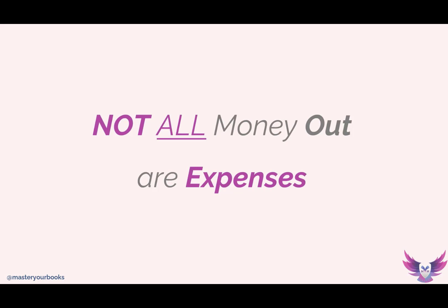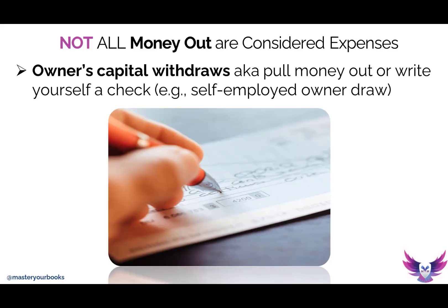Let's close this conversation with not-so-ordinary and sometimes not-even-expense money-out transactions. Number one, the most common — what happens when I pull money out of my self-employed business? When you pull money out of your business, that is not considered an expense. That's an owner draw out of your equity, out of your profit. Yes, it's money out, but it is absolutely not an expense.